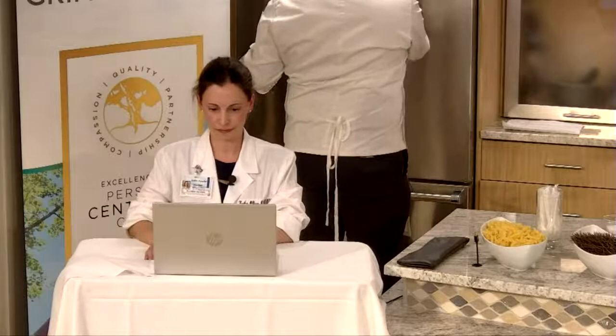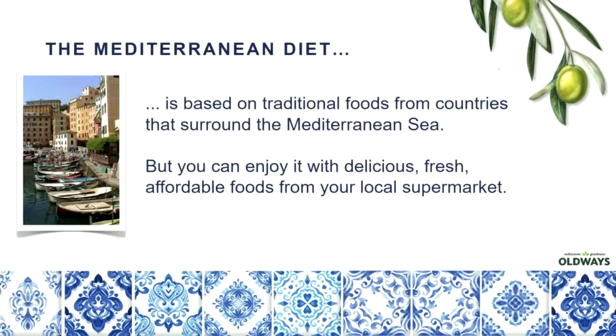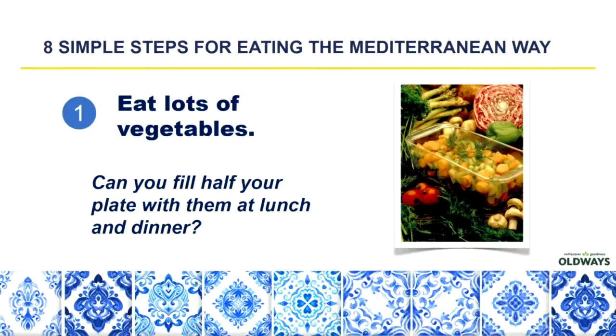It's time to change the dialogue. The Mediterranean diet is based on traditional foods from countries that surround the Mediterranean Sea — countries such as Greece, Turkey, Italy, Spain, France, Egypt, and Algeria, to name more than just a few. But as you will see, we can easily enjoy this lifestyle by just shopping in our local supermarket. We don't have to travel.